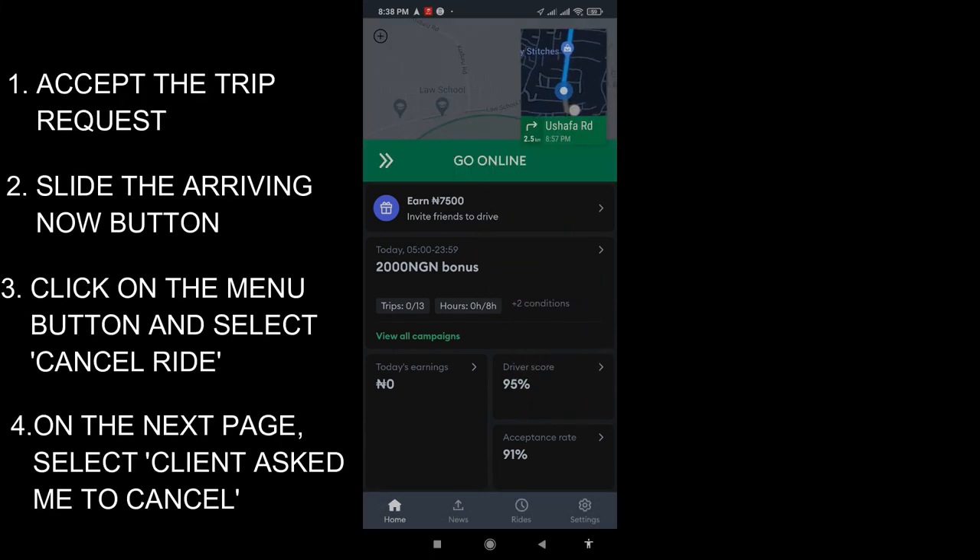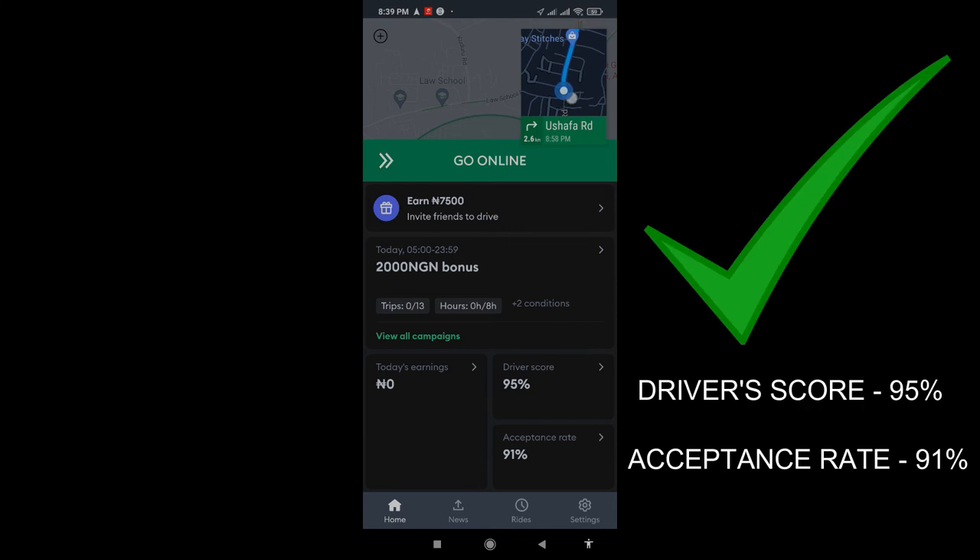As you can see, we first accepted the ride and then immediately went ahead to cancel. The reason we gave was that the client asked us to cancel. Any other reason you give, they might ask you to wait two minutes, or if you click another option, they might ask you to input a reason. But the only option that cancels immediately is when you say the client actually asked you to cancel. Because when you do that, it seems like it's not your fault, and it keeps your driver score and your acceptance rate the same — it doesn't change.